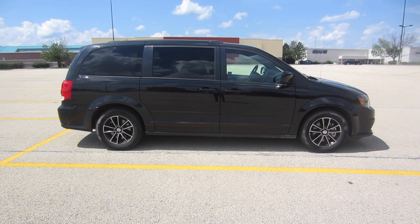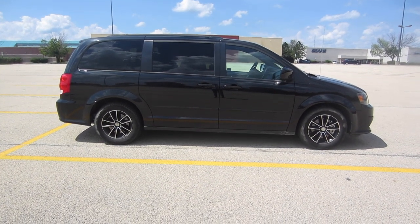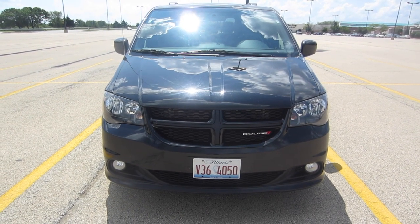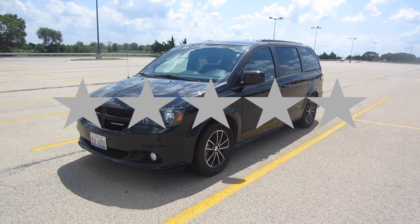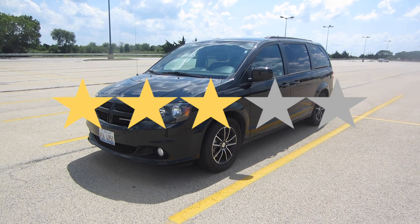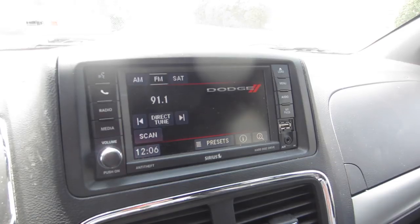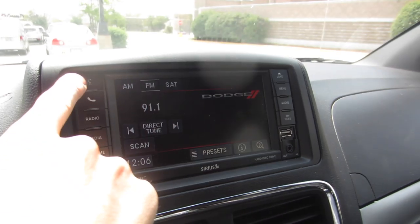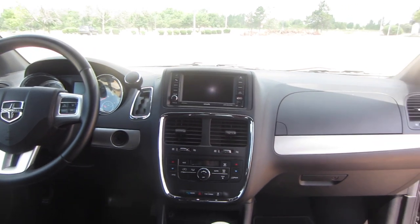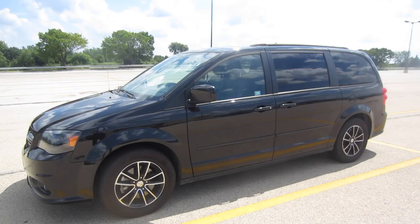I didn't cover every square inch of this minivan but I hope it gave you a really good look at all the features on the RT. After driving it for about two days and 146 miles, I'm giving it three stars. I love the Grand Caravan — it's a solid minivan with a lot of great features — but that touchscreen is just horrible and the interior could use a refresh to bring it up to the level of the Chrysler Pacifica and the Kia Sedona. Thanks for watching and join me next time for rental car number 50.